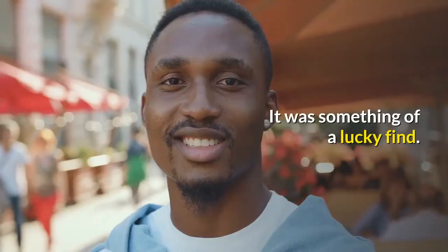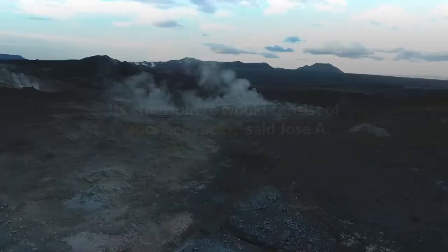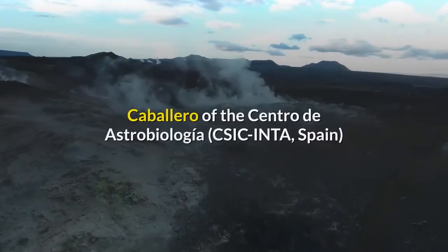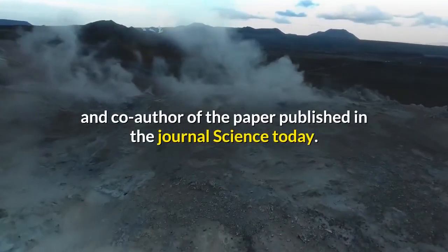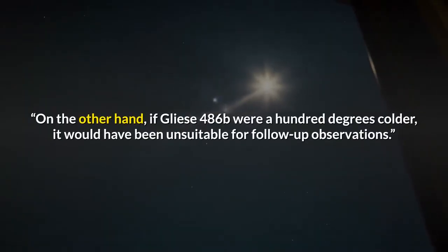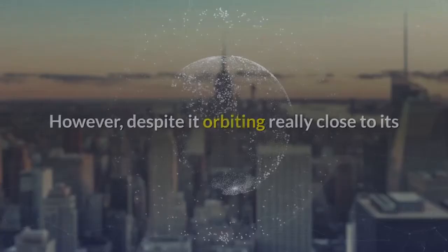It was something of a lucky find. "A hundred degrees hotter and the planet's entire surface would be lava — its atmosphere would consist of vaporized rocks," said José A. Caballero of the Centro de Astrobiología, Spain, co-author of the paper published in the journal Science. On the other hand, if Gliese 486b were a hundred degrees colder, it would have been unsuitable for follow-up observations.